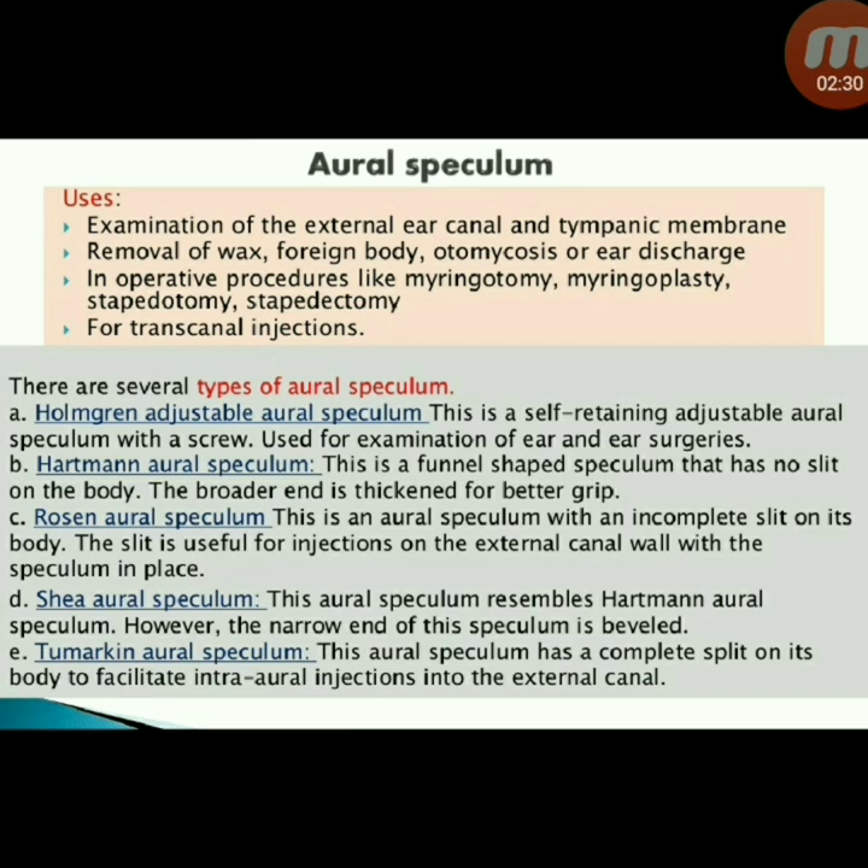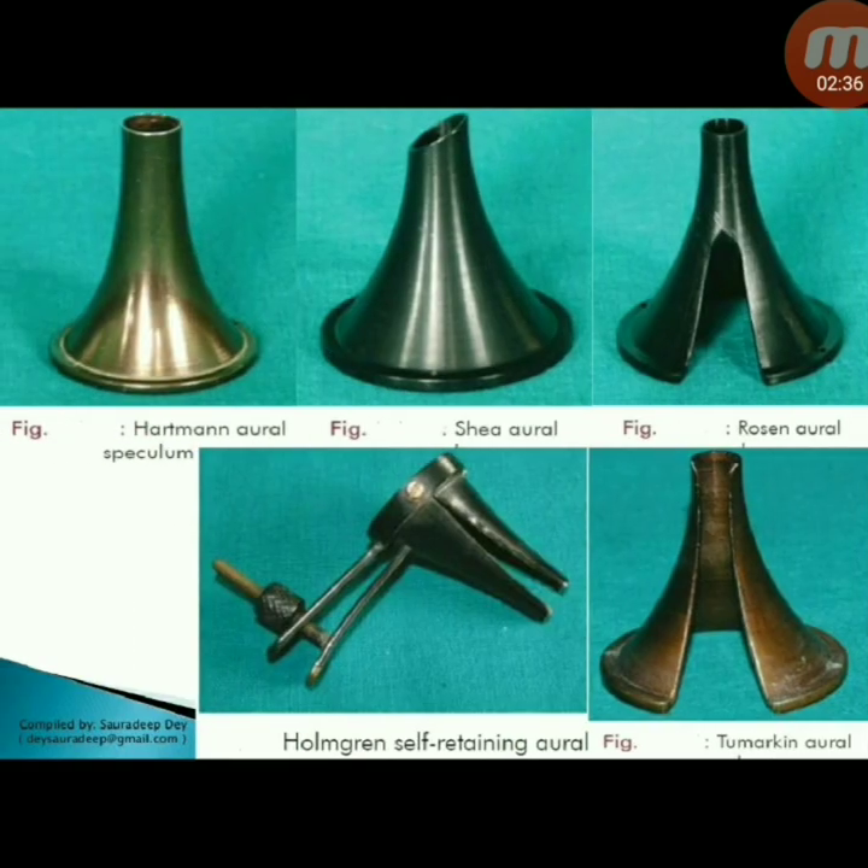Do not confuse the various aural specula. The types shown include: Hartmann aural speculum, Siegle aural speculum, Rosen aural speculum, and Holmgren self-retaining aural speculum.